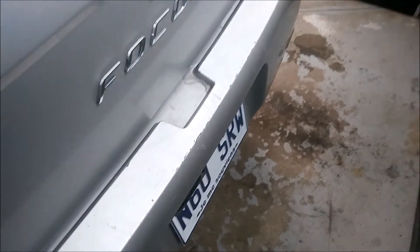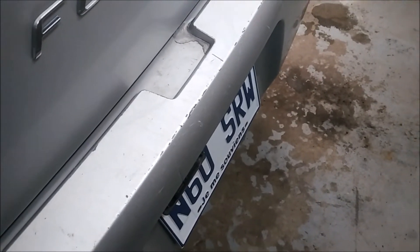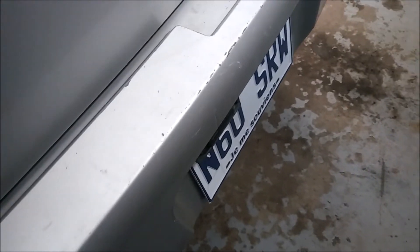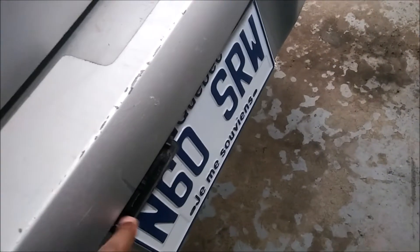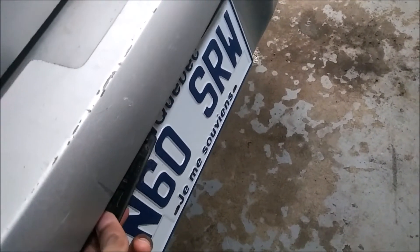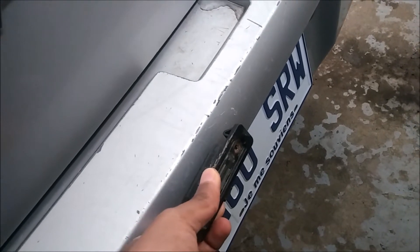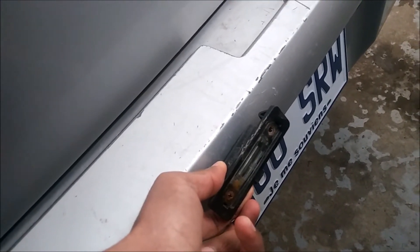This is a Ford Focus 2011 — it's basically the same from 2008 to 2009. If you want to change your number plate lights, take off the housing first from here with a flat screwdriver so you'll have easier access.